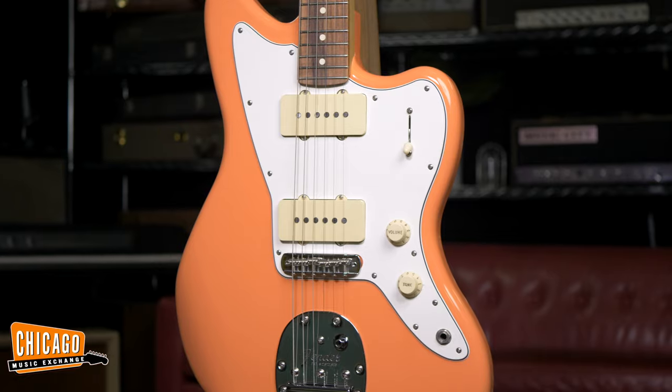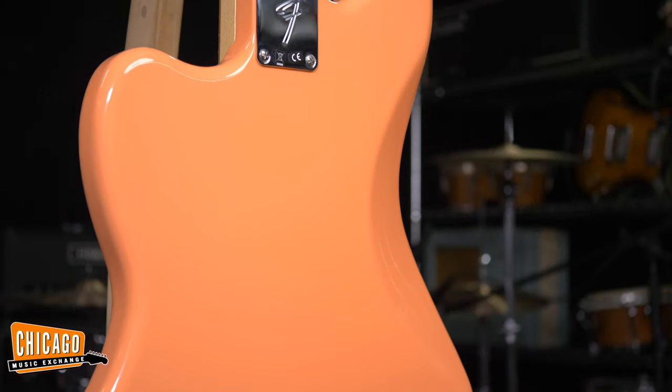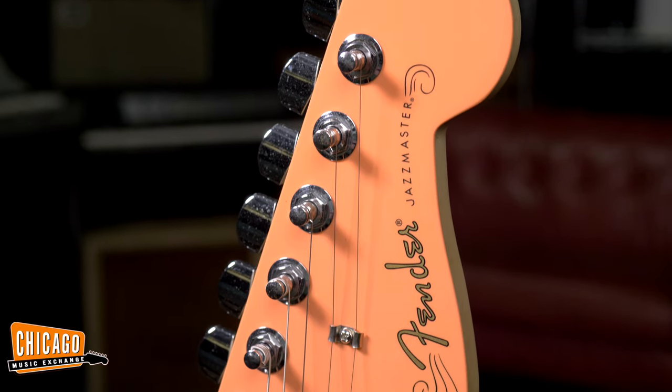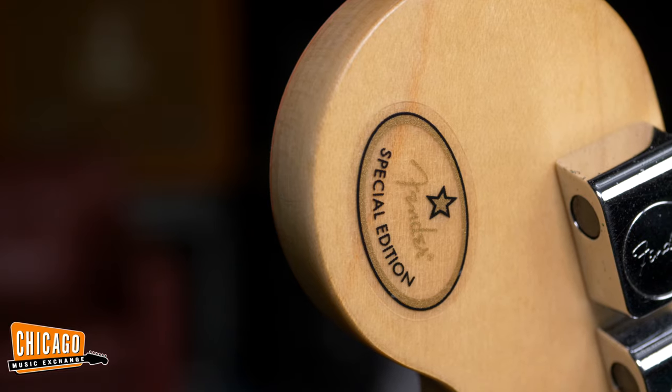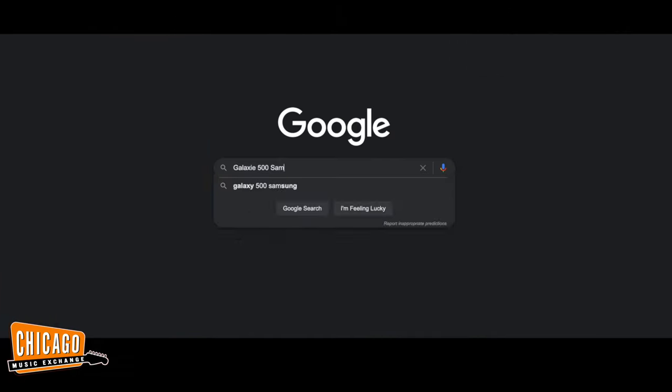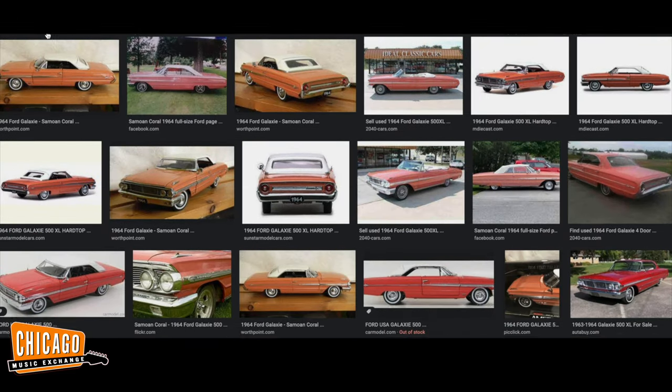So this is a CME exclusive colour, a very cool colour at that. And for the first time ever, we've actually been able to create and develop a unique custom colour with Fender. And we'd like to think that this could have probably existed in history, and that it fits in right with our favourite classic pre-CBS colourways.